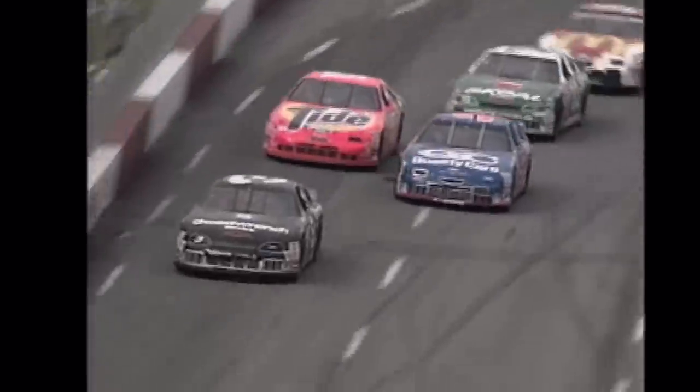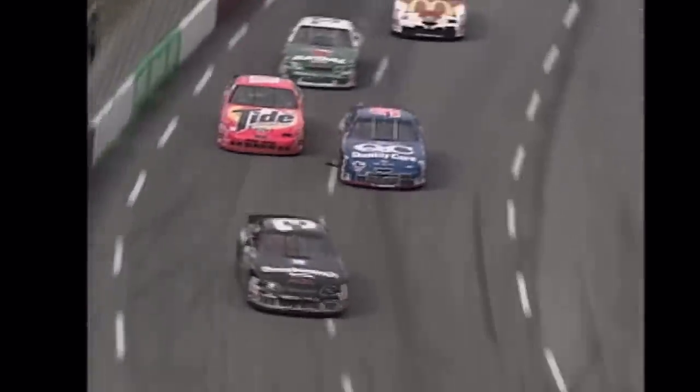Another sad fact is that since the last race at North Wilkesboro was run, three members of the 37-driver field in 1996 have since passed away. These include Bobby Hamilton, John Andretti, and of course Dale Earnhardt. Additionally, one driver who attempted to qualify for that race but didn't make the field — Dick Trickle — also passed away.